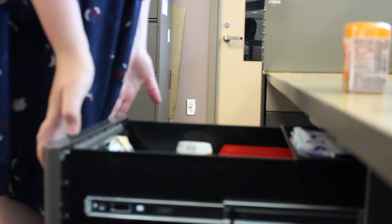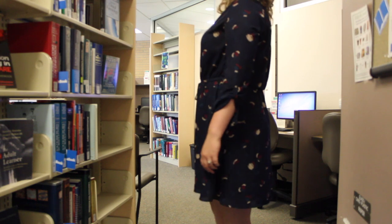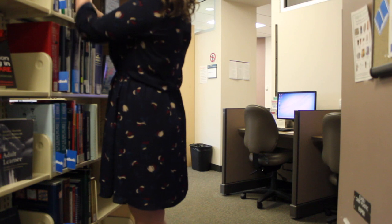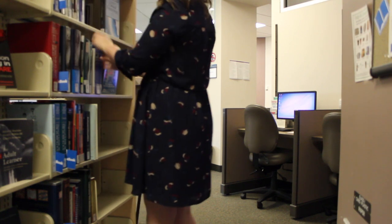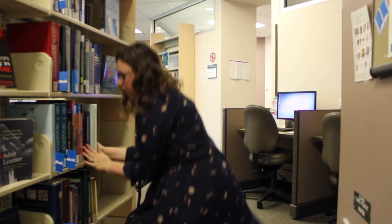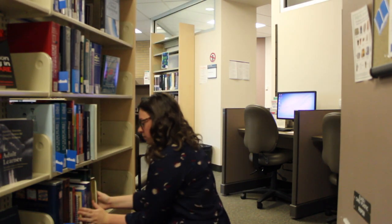Depending on what kind of library you work in, your day is going to differ. So for me as a library assistant in a medical library, we have a much smaller library so we have a lot less space to manage. Right now I'm just going through and checking out that space and doing a little shelf read, seeing that everything is in order, all the books are nicely lined up, and then I'm actually going to do a quick shelf read of the call numbers on the spine of the books and making sure that they are all in order.